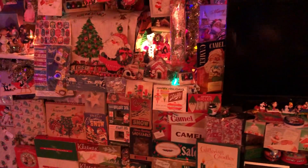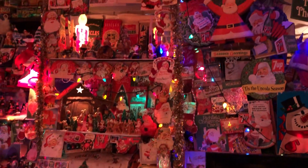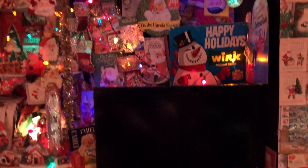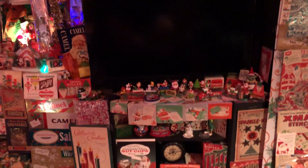Lots of different vintage items. Some go way back — a lot of them from the 30s, 40s, 50s, and 60s, last decade. And then you can watch Christmas TV shows and movies right there.